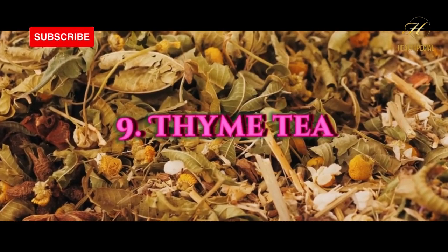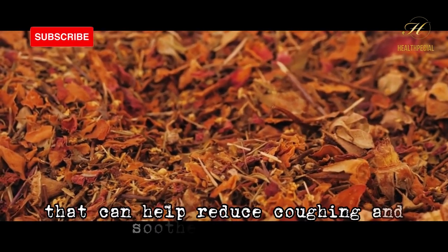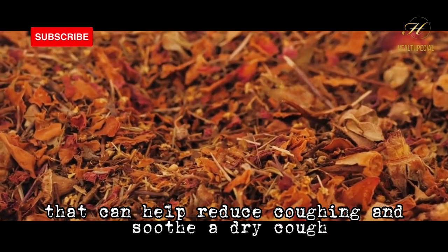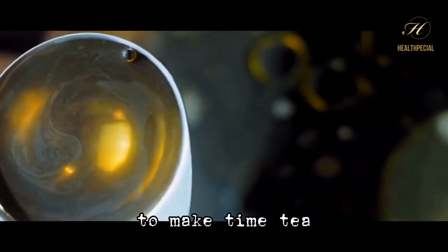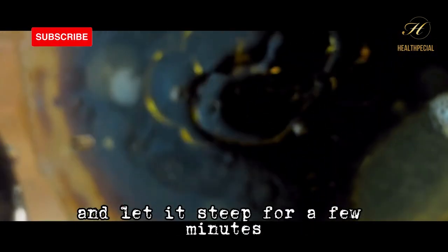Number 9: thyme tea. Thyme is a natural antitussive and expectorant that can help reduce coughing and soothe a dry cough. To make thyme tea, add a tablespoon of dried thyme to boiling water and let it steep for a few minutes.